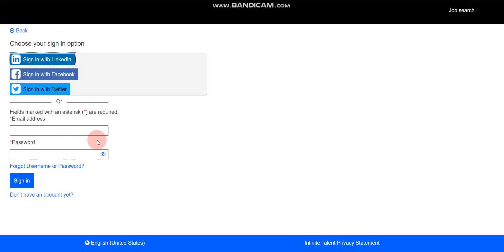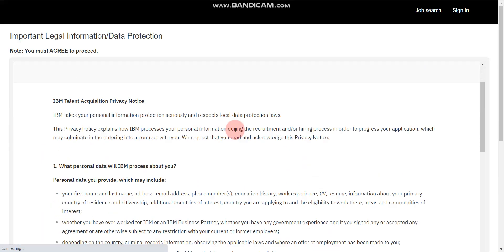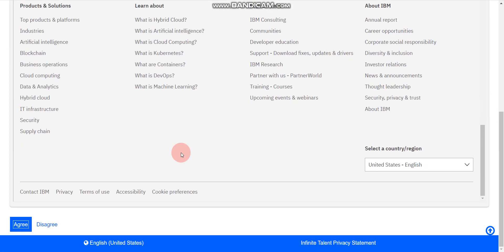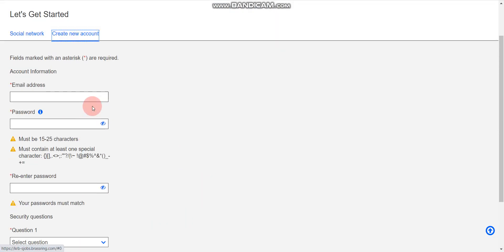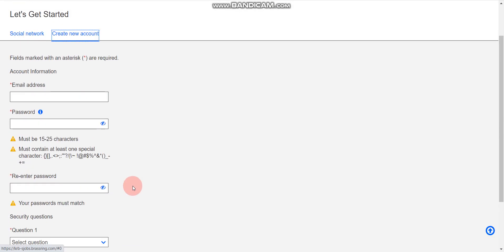If you already have an account, log in with that account. If you don't have an account, click 'Don't have an account yet' and create one first. Click 'Agree,' then create your account. Once your account is created, you can log in and fill out the application form.